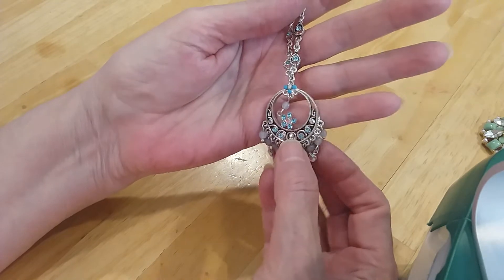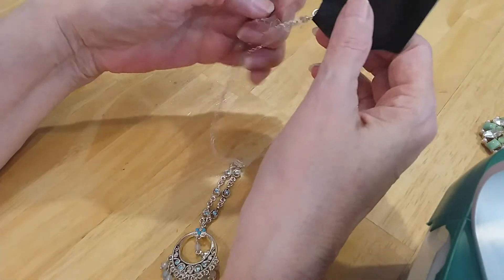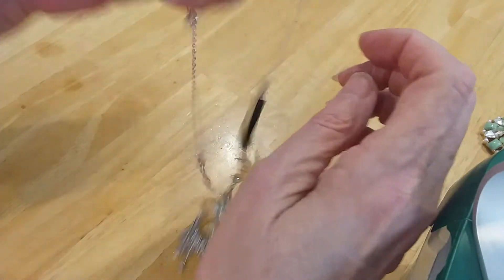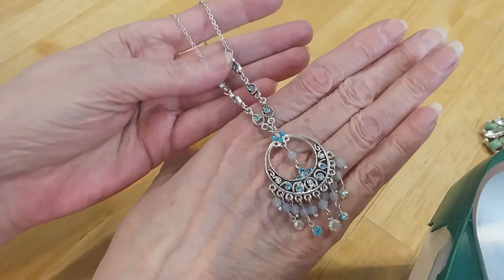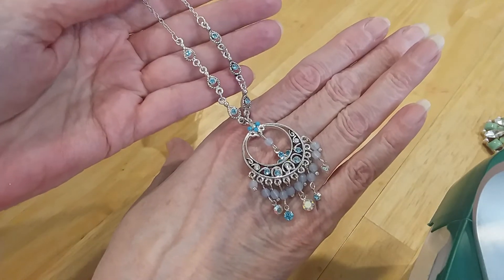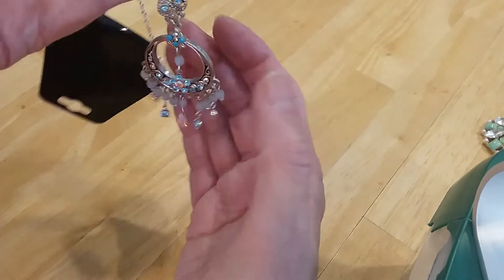It's got an Aurora Borealis stone about the size I need in it, but of course every stone is there, so we will keep it together. Here's your lobster claw and your extender with a B. This is very pretty — they had it hanging up and didn't sell, so they put it in the jar. I love the blue stones in that. I love the Aurora Borealis stones and the old cake stones. A little flower in the center.